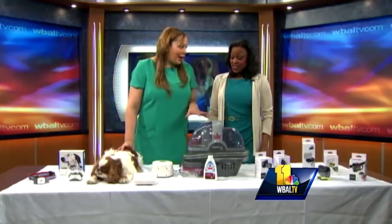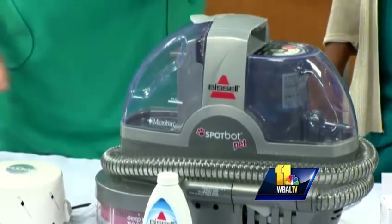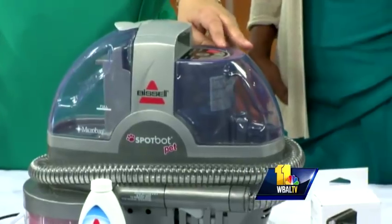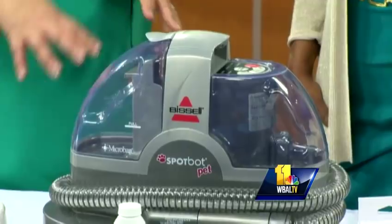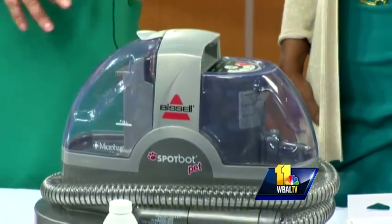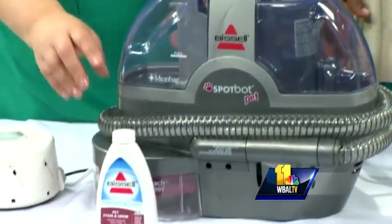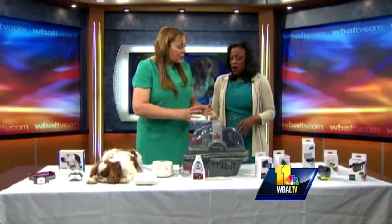Everybody hates cleaning up, so how about we do a little hands-free cleaning? This is the Bissell SpotBot. What I like about it is it has two settings: surface stains and set-in stains. The surface stains are a three-minute setting — it scrubs and moves over your carpet and lifts up all the stains. The set-in stains is a six-minute cycle. You just fill this up with water, add the deodorizer, set it and forget it, and it'll clean that one spot.